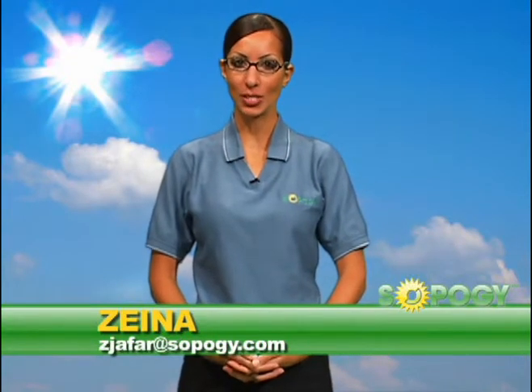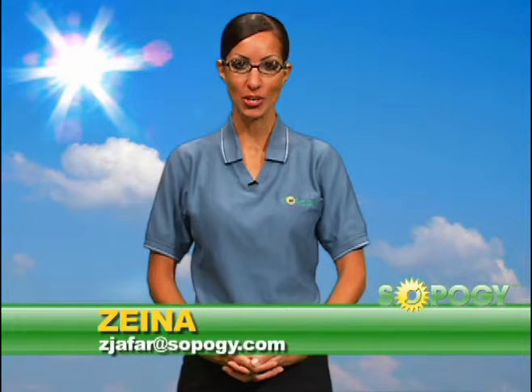I'm Zaina, the Corporate Communications Specialist here at SOPOG, where we're creating simple solar technology solutions for commercial, industrial, and utility clients. In this episode of SOPOHOW, I'll explain how our micro-CSP parabolic trough technology is used to create electricity.